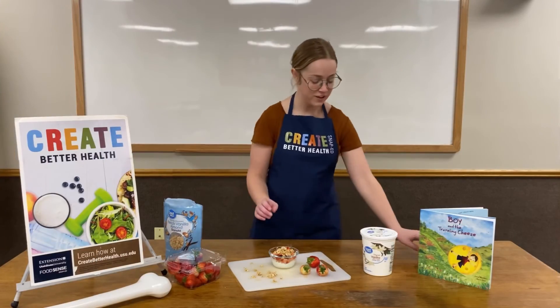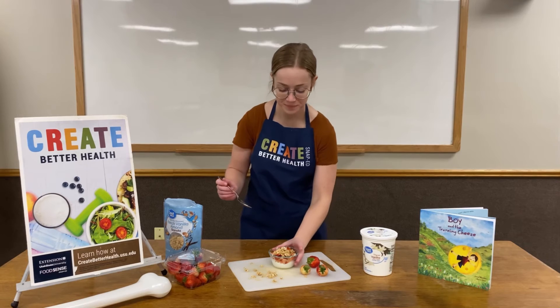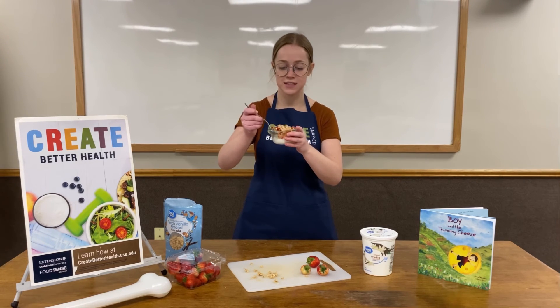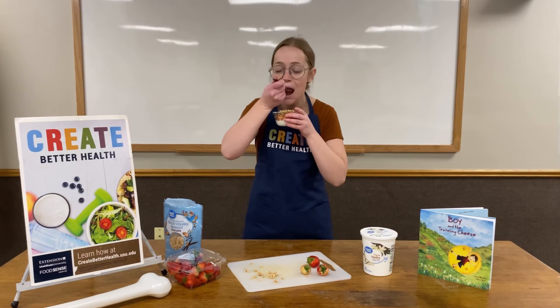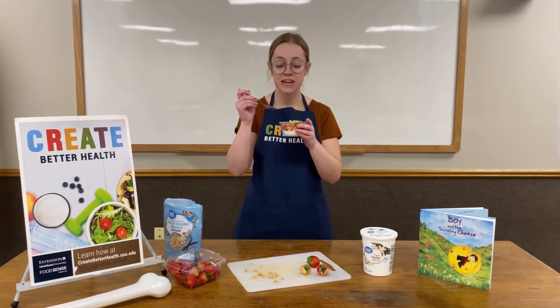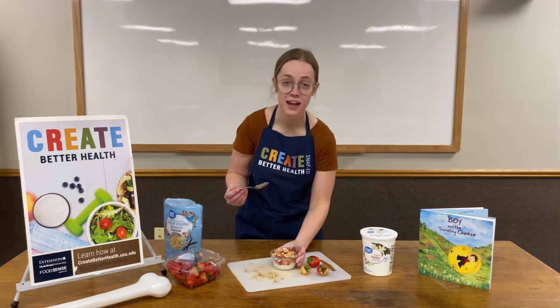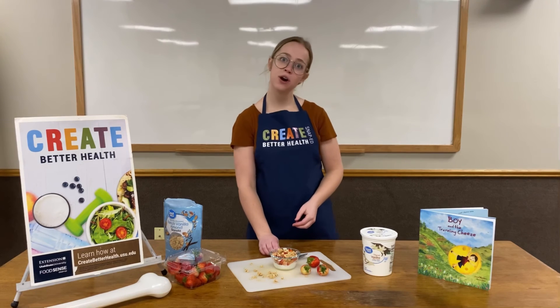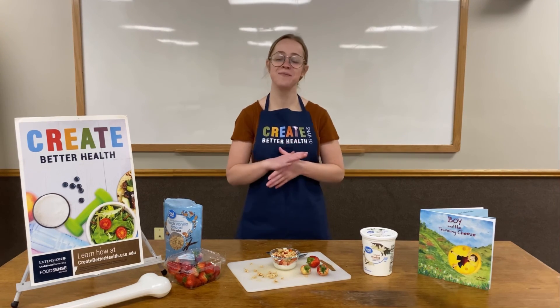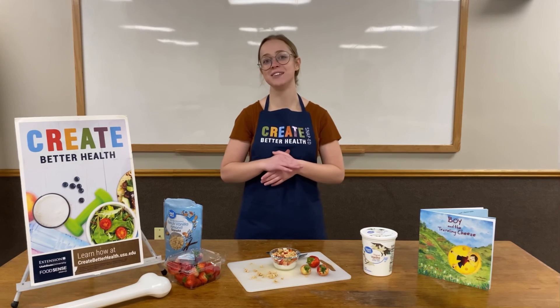Now that we have our parfait all put together, you can go ahead and get a spoon and taste it. Mmm, this is a very tasty healthy snack that would go great for breakfast or an after-dinner dessert. I hope that you enjoyed our snack today. Thanks for joining us and we hope we can see you next week.